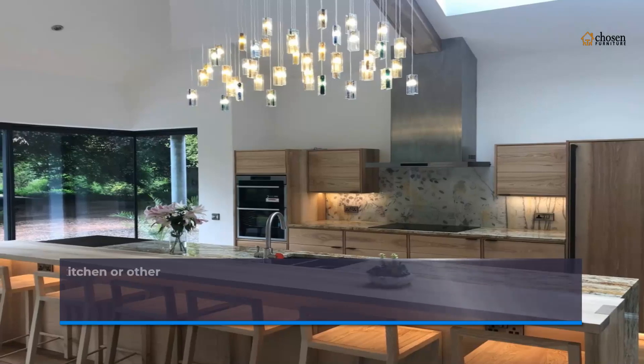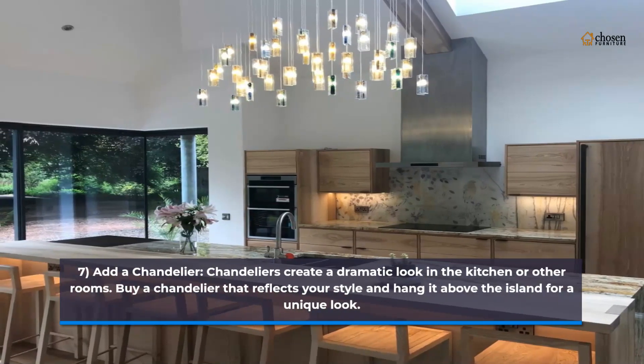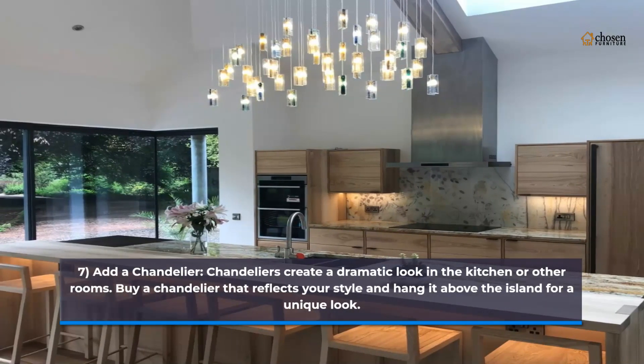7. Add a chandelier. Chandeliers create a dramatic look in the kitchen or other rooms. Buy a chandelier that reflects your style and hang it above the island for a unique look.